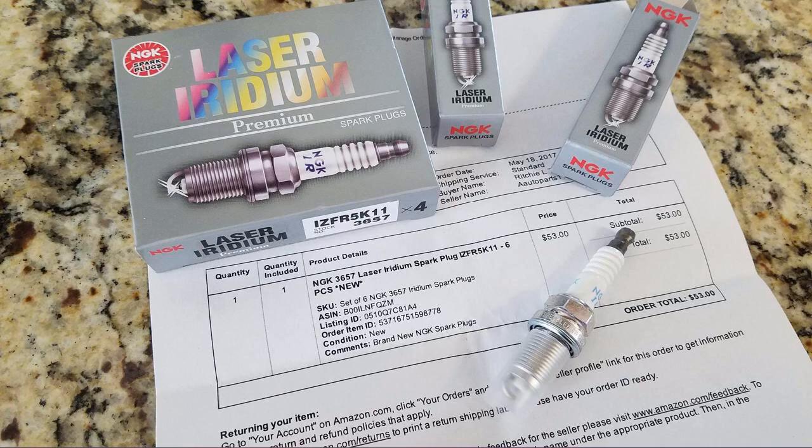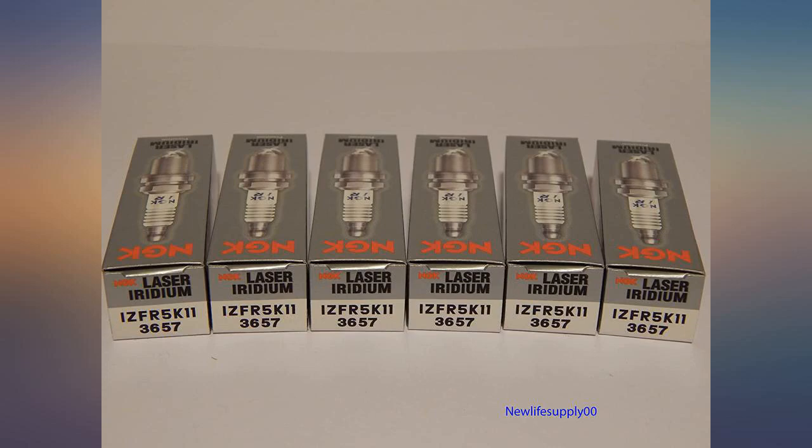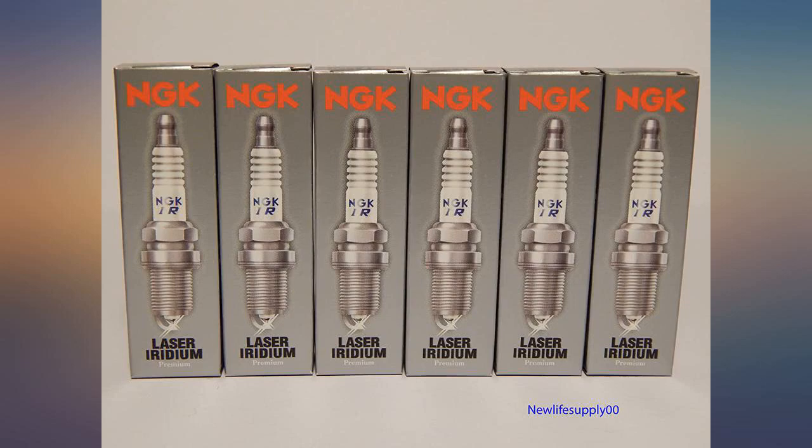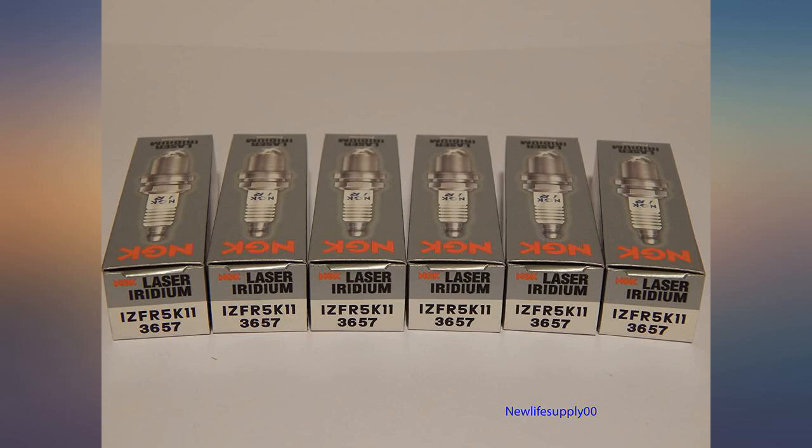Excellent plug choice for a Honda engine, currently running on a Honda 3.5L with almost 250k miles. All these plugs last a great deal before breakdown — like everything else, they do wear over time, so keep a check on them and replace when needed. Spark plugs fit well.